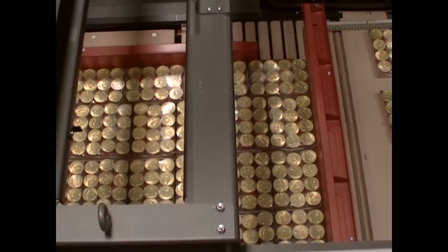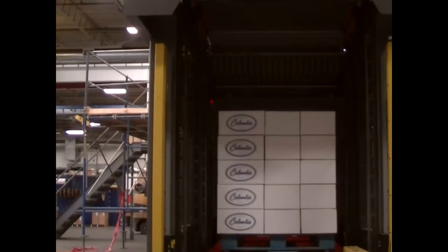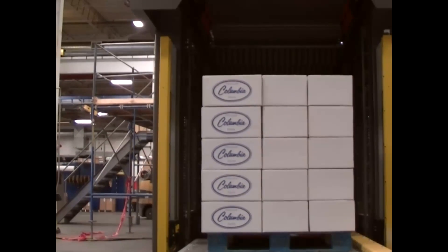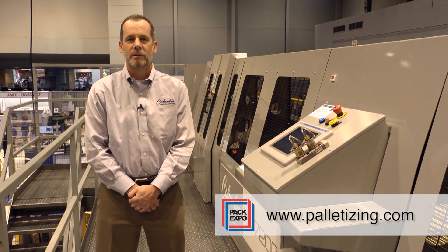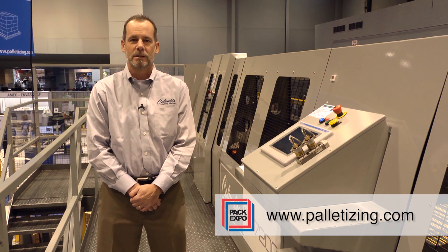All Columbia Machine palletizers are equal parts safety, flexibility, and performance, made possible by combining the most standard features available, and all backed by superior 24-hour, 7-day-per-week technical support. For more information on the HL7200 or any of the other palletizers in our product line, please visit us at www.palletizing.com. Thanks for watching.